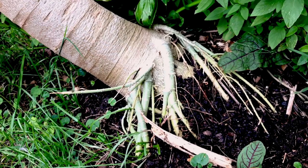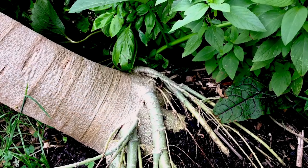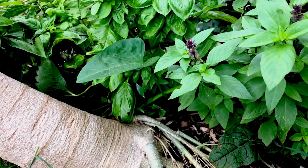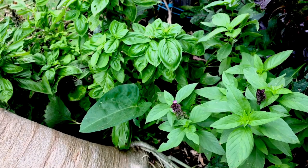A healthy productive garden starts with a living soil. If you treat the soil as an organism it will reward you with lovely healthy plants. I want you to think a little bit out of the box — don't think about feeding the plants, think about feeding the soil. This way the plants can live off the nutrition the soil is providing and produce healthy, abundant fruits.